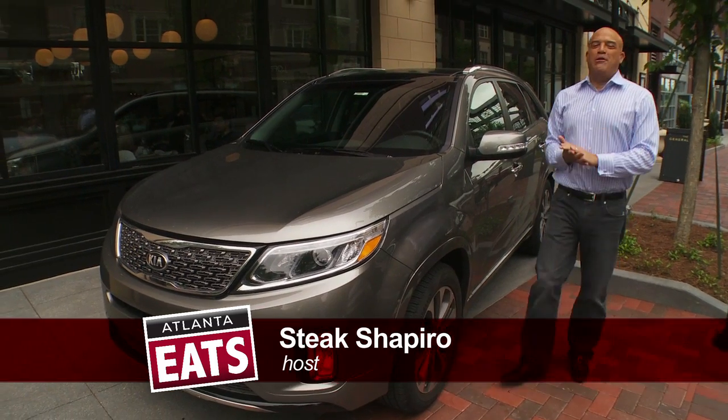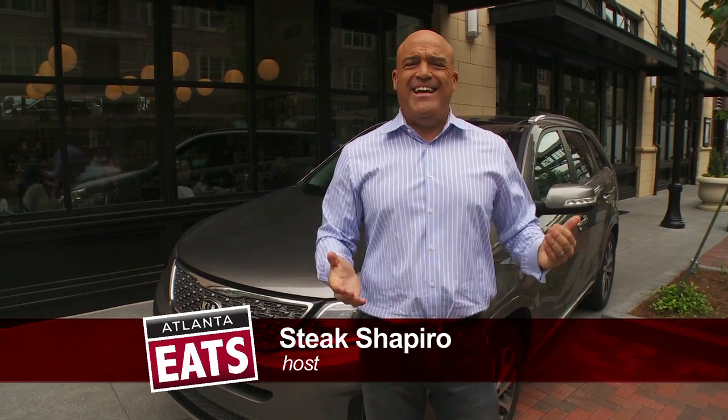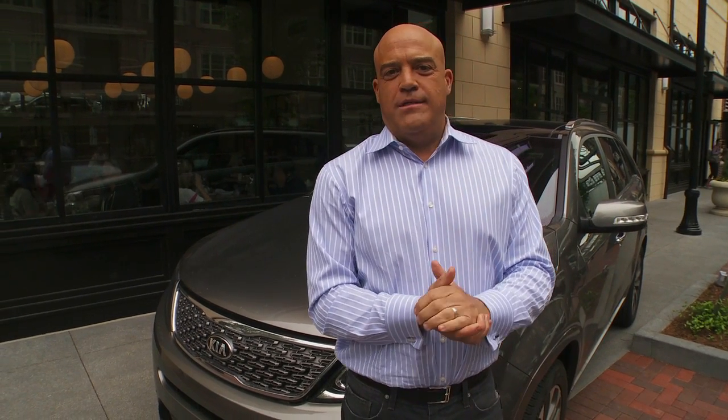A lot of restaurants love to throw around the term New York style deli. In Atlanta, forget about it. Well, I found the real deal.